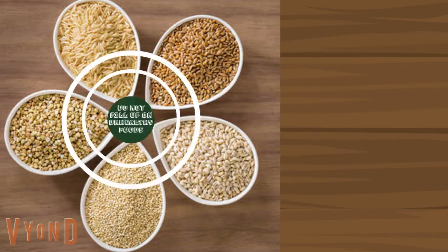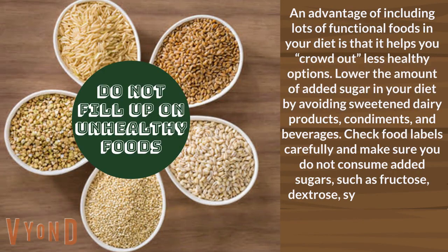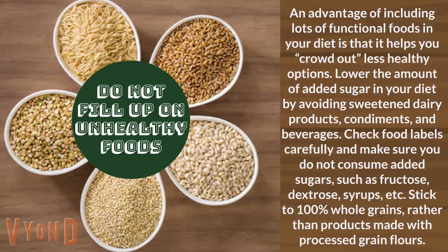Don't fill up on unhealthy foods. An advantage of including lots of functional foods in your diet is that it helps you crowd out less healthy options. Lower the amount of added sugar in your diet by avoiding sweetened dairy products, condiments, and beverages. Check food labels carefully and make sure you do not consume added sugars such as fructose, dextrose, syrups, etc.